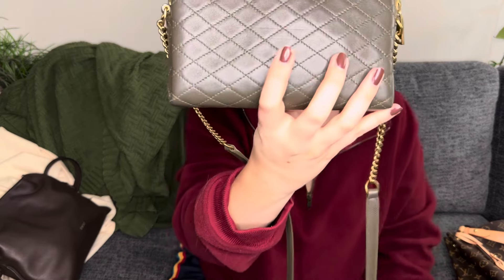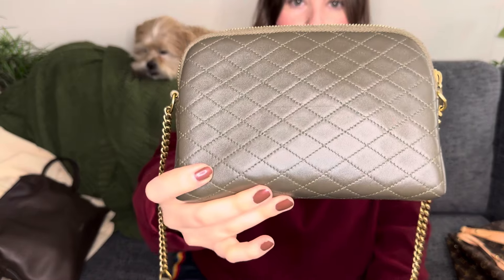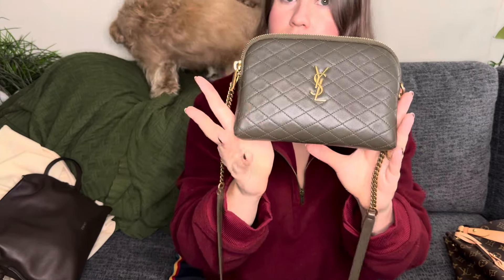It's lambskin, and it has an indentation — not a scratch, but I had set it on a table and when I picked it up, the trim of the table left that indentation in the bag. I'm hoping it buffs out; it's been there since July and hasn't worked its way out on its own. If anybody has any tips on how to get that out, let me know. But great bag, love it so much.